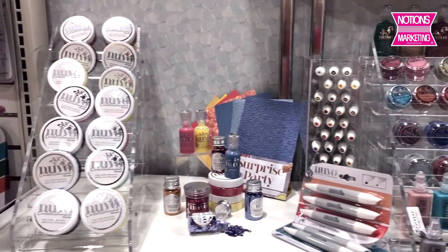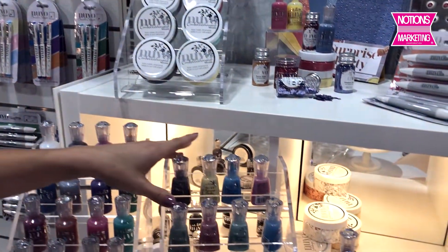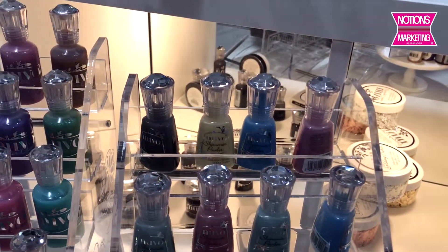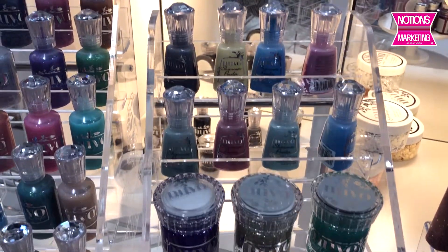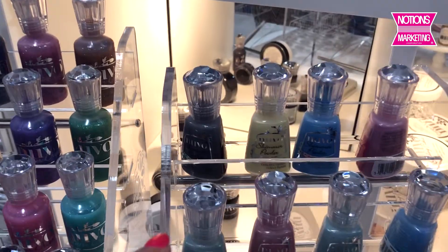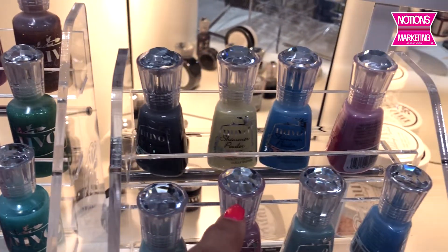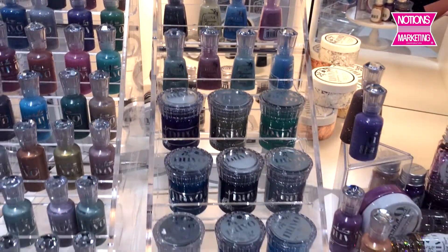We also have our selection of mousse, glitter and crystal drops. We've got the shimmer powder, which is so fun — it's like color burst with mica. And we've got the glimmer paste. Such a beautiful selection of colors. And in case you don't have Nouveau at your store, these crystals on the top of all the bottles are so cool. I don't know who came up with that, but I think it was brilliant.